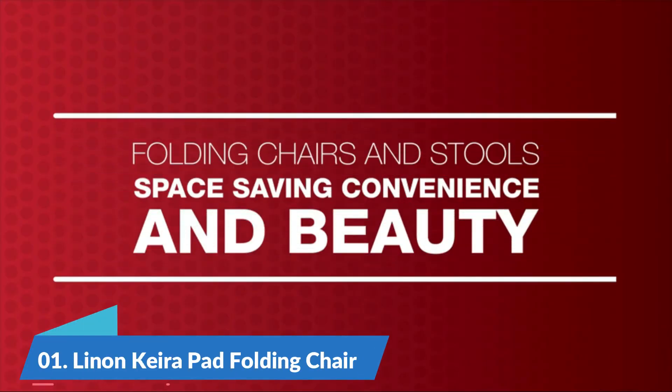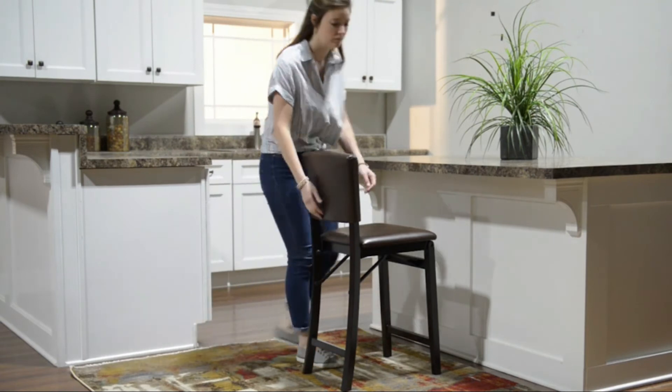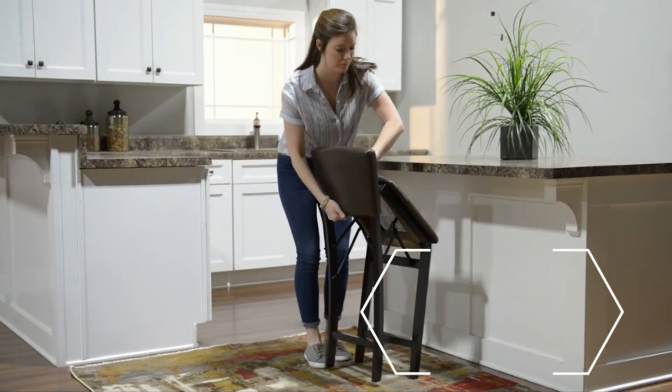Number one: Linen padded folding chair. One hundred percent PVC, rich espresso finish. Dark brown vinyl padded seat folds for easy set up and storage.